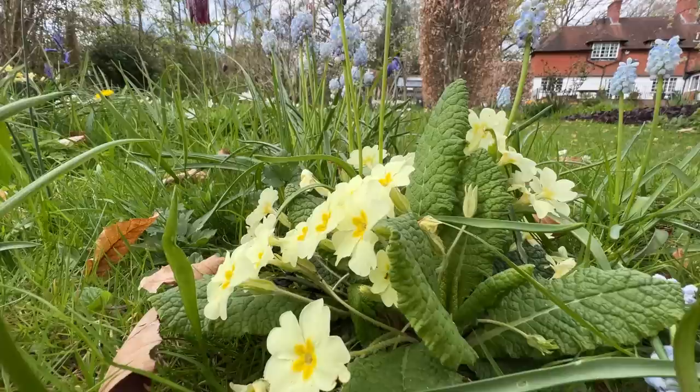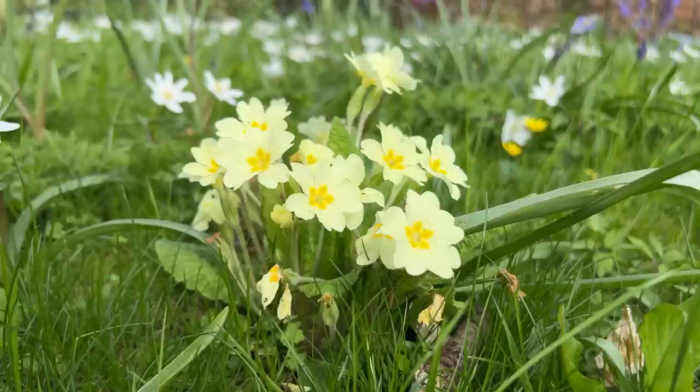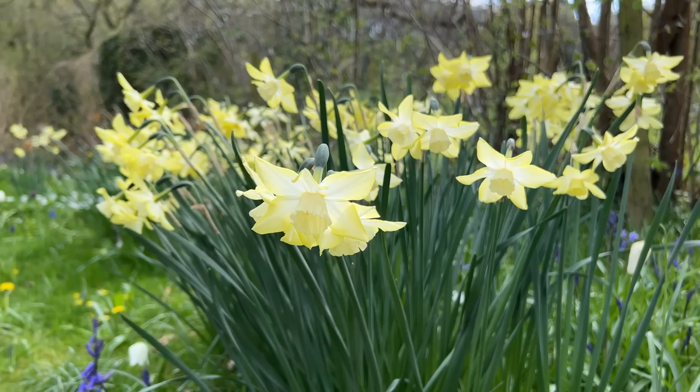We've also got the other usual culprits such as primroses — I can see a few clumps dotted about. One of the earliest flowering plants in the UK, loved by the brimstone butterfly. Loved by the bee flies as well, who have a really long proboscis, great for getting into deep trumpeted flowers. The primroses are out in March, of course — they've been out a while now.